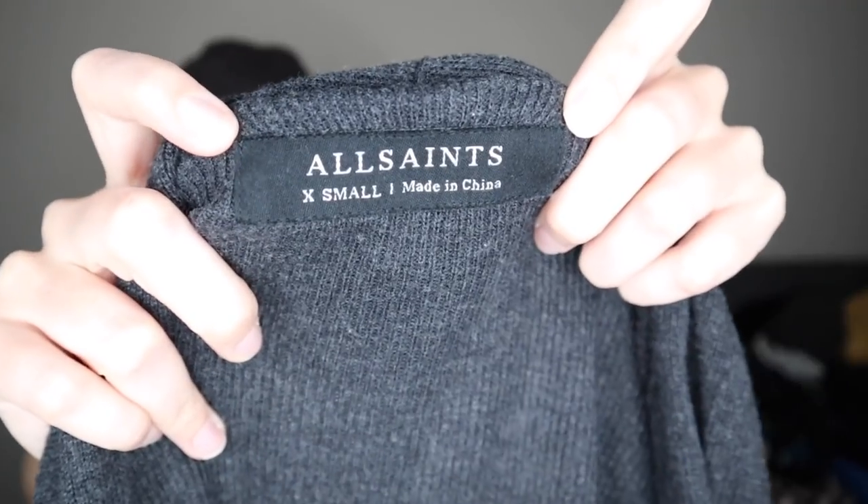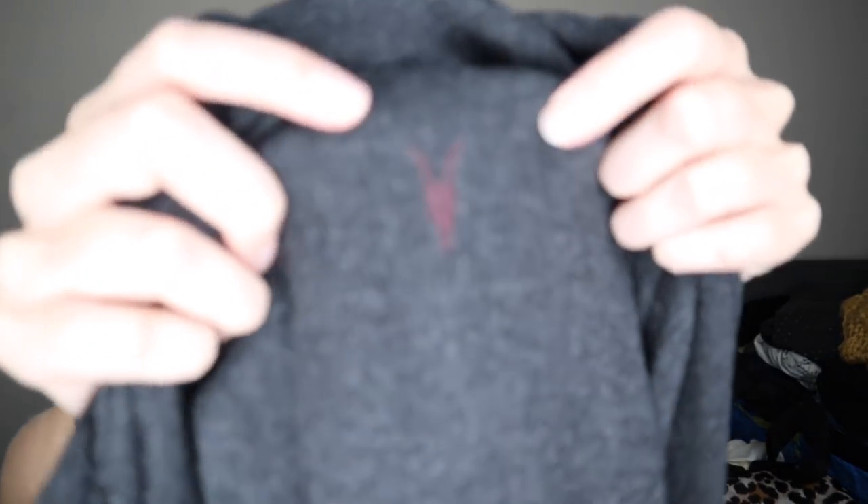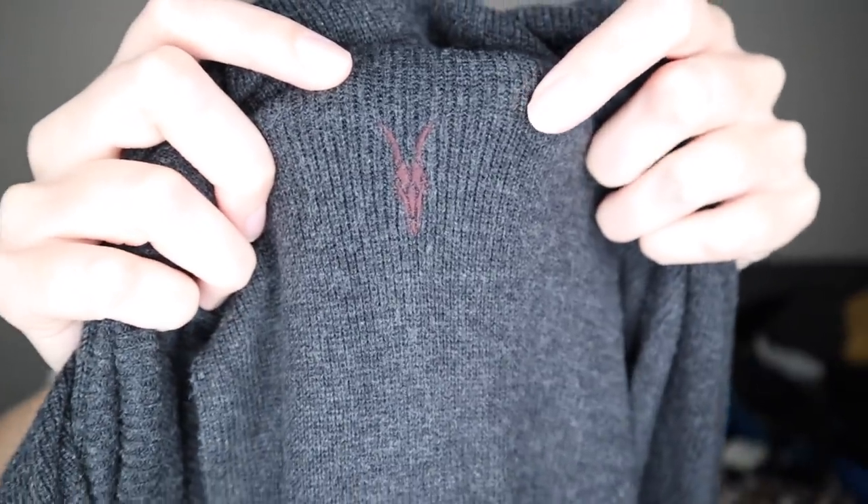We have a men's piece — an All Saints cardigan, just an everyday lightweight ribbed cardigan, size extra small. I think it's 100% cotton. Definitely a brand to have on your radar — it sells pretty well. Men's All Saints is a popular brand that people are actively searching for and wanting to buy on the secondhand market.